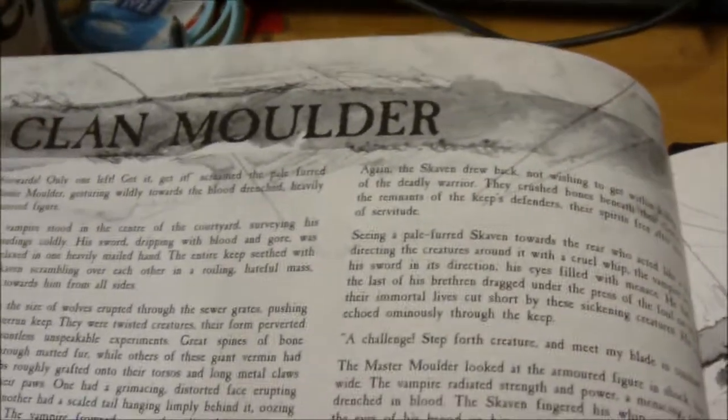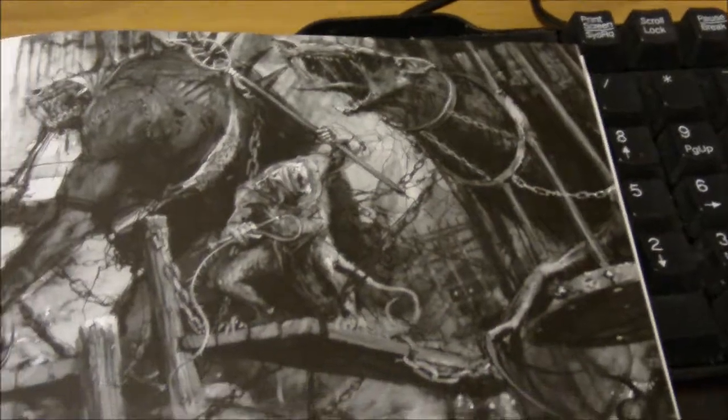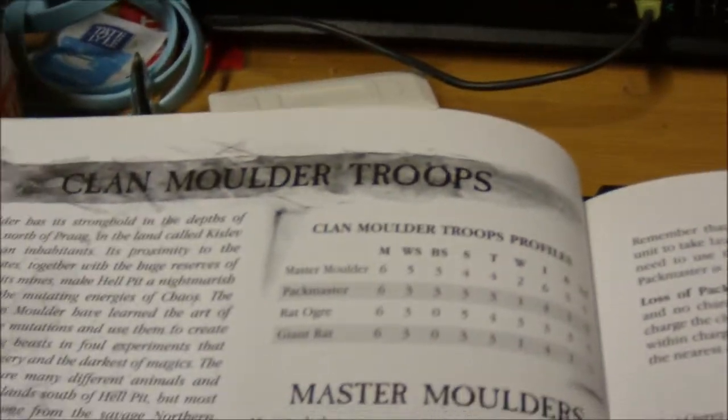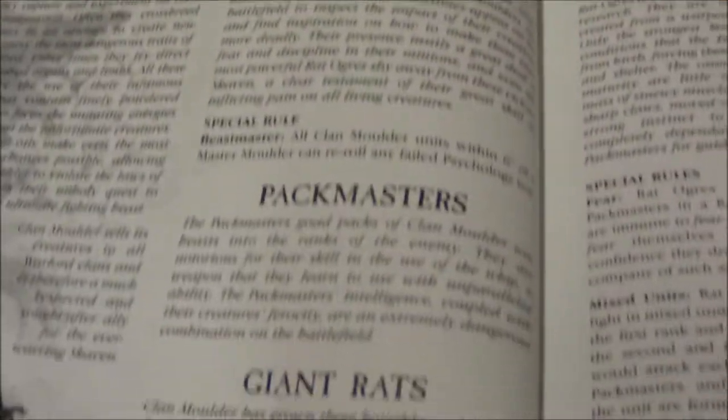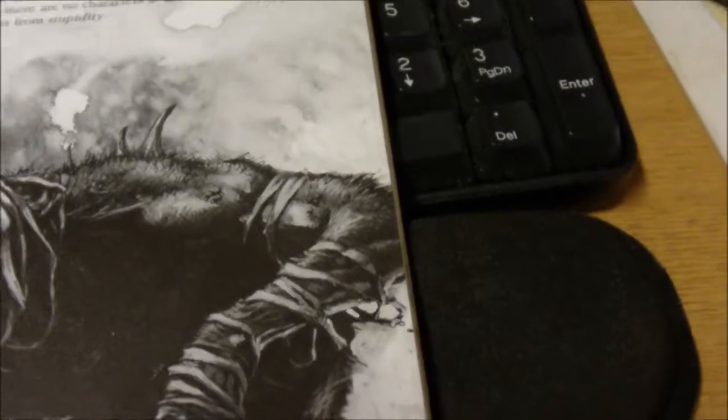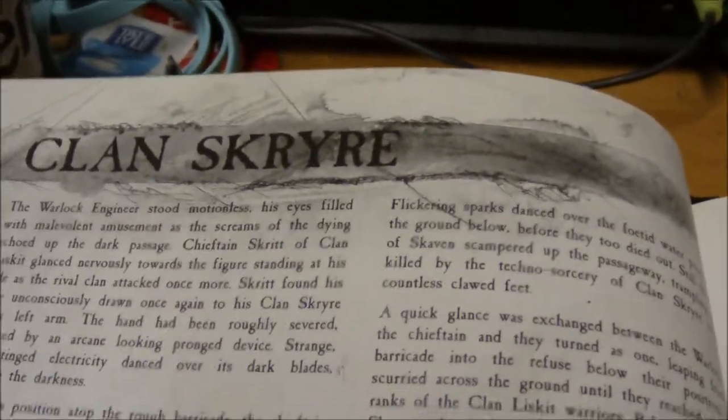Clan Moulder — these are the guys that make the big rat men, the rat ogres. In 8th edition there are abominations which apparently tear up the table, from what I've been listening to on various podcasts. More about the troops: pack masters, giant rats, rat ogres. This is a lot of good fluff stuff — if you wanted to run any of these units you'd look at this section, because later on in the book it is literally just stat blocks.